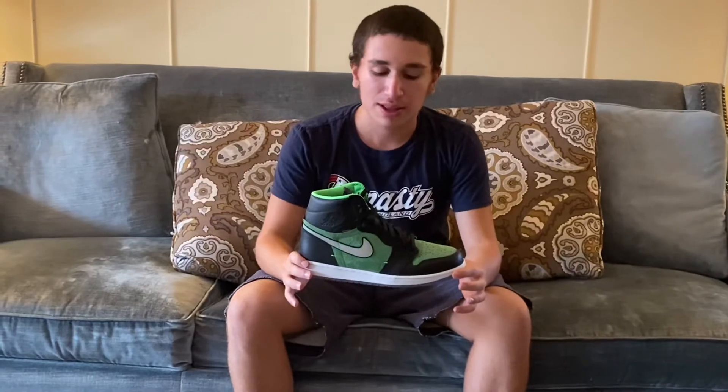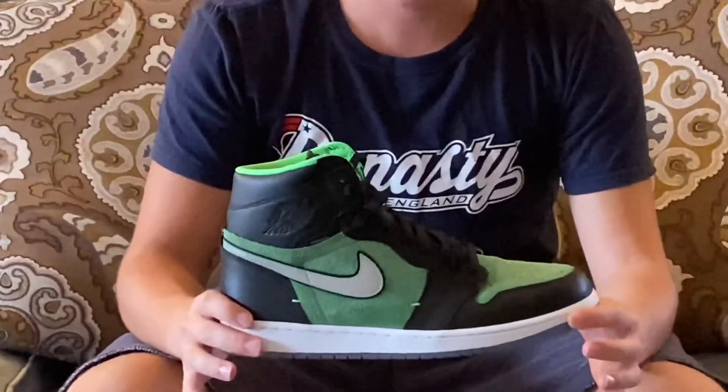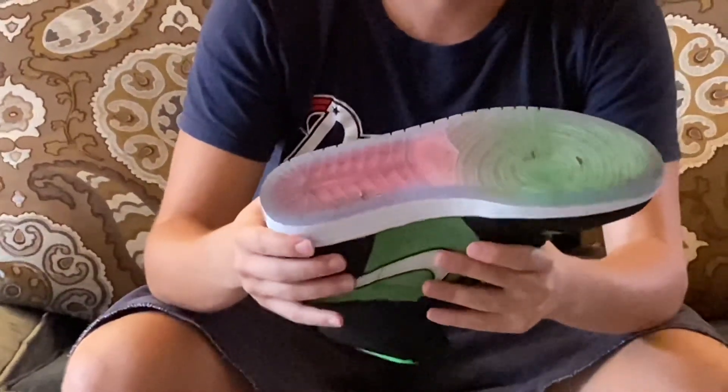The next sneaker in my collection is the Jordan 1 Zoom Zen Green. This is my favorite because it features two of my favorite things on a sneaker: one is that it's green, and the other is that it has hairy suede paneling. I feel this adds a nice touch to the sneaker. Another thing I like about this sneaker is that it has a semi-translucent outsole, which most Jordan 1s don't have, so it makes it unique.